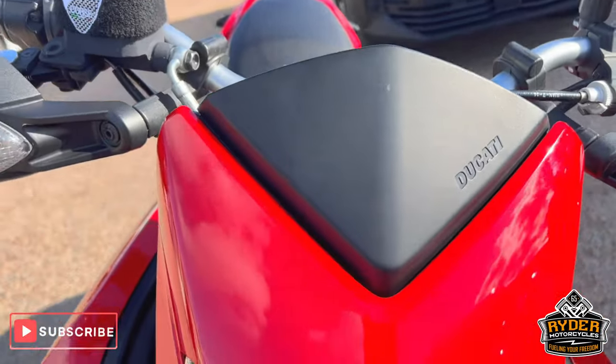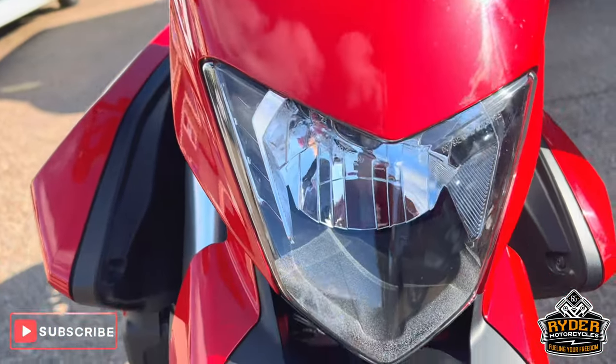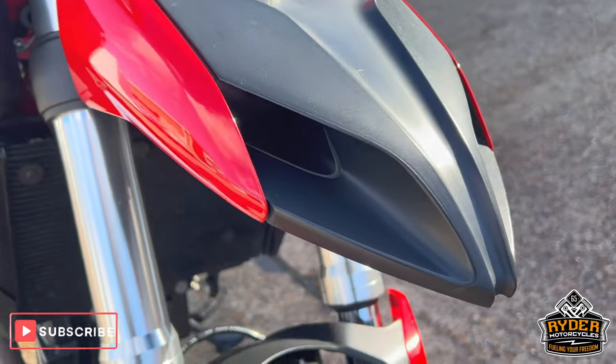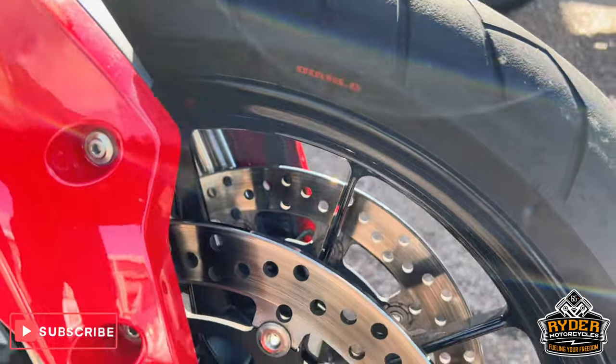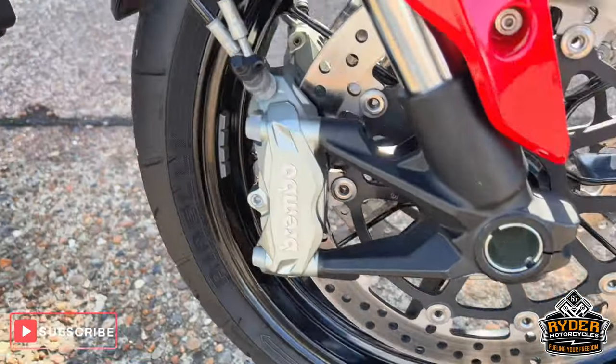Starting off at the front — all the front fairings are nice, as is the headlight. The beak is in nice condition. Both fork legs are good, as is the front wheel. It just needs a valet.